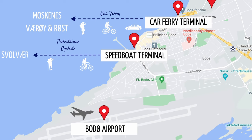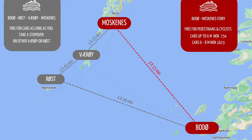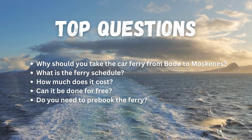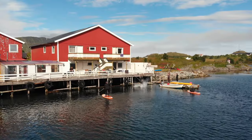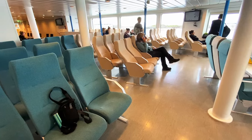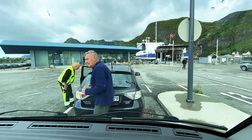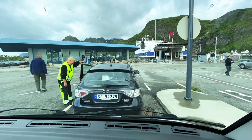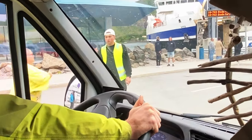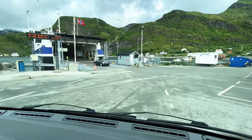Bodø is one of the largest cities in Northern Norway and a perfect starting point for your trip to the spectacular Lofoten Islands. All you need to do to start exploring Lofoten is to take a car ferry from Bodø to Moskenes. We spent 6 months running an accommodation in the western part of Lofoten in 2021. During that time we drove numerous guests to the ferry terminal in Moskenes — to either catch their ferry to Bodø, or picking them up. As a result we have seen people missing their ferries, queuing in the wrong lines, and having a lot of questions about this ferry connection. We hope this guide will help you plan a smooth trip to and from the Lofoten Islands, and save you some headaches and maybe some money.